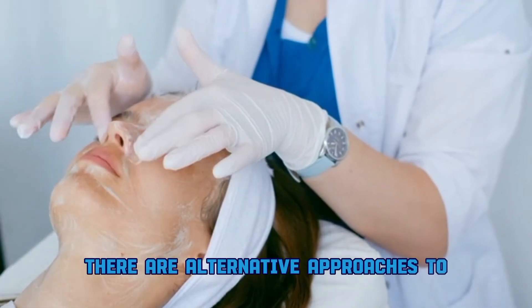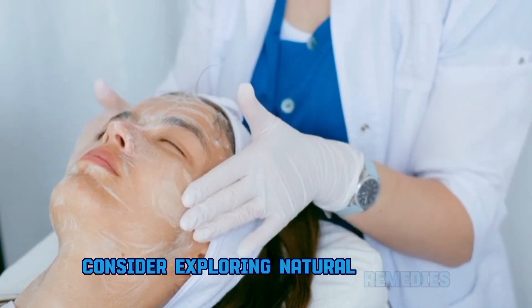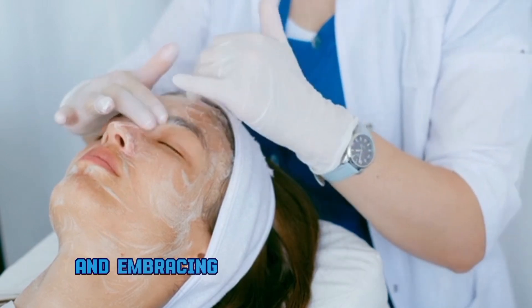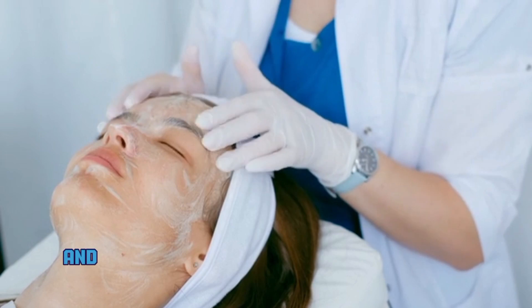Number five: alternatives and holistic approaches. While bleaching creams can be a solution for some, there are alternative approaches to achieving healthy and radiant skin. Consider exploring natural remedies, maintaining a consistent skincare routine, and embracing your natural skin tone. Beauty comes in all shades, and it's essential to prioritize overall skin health.